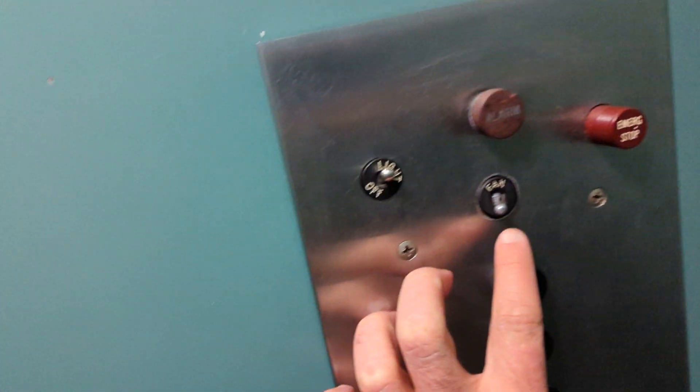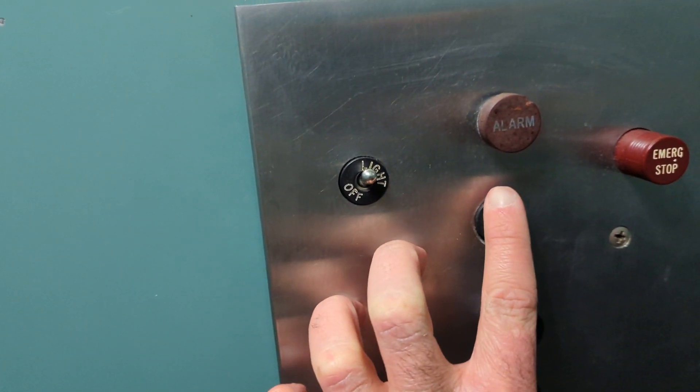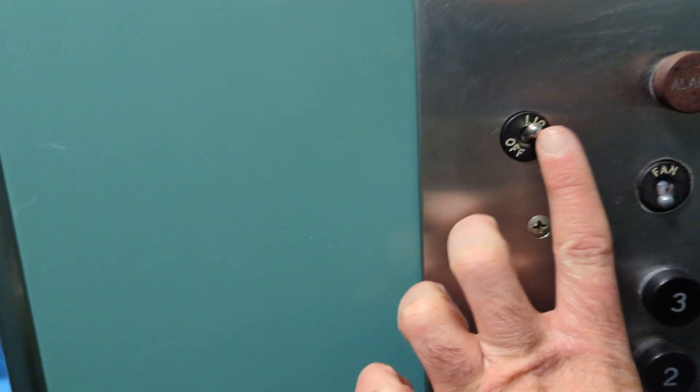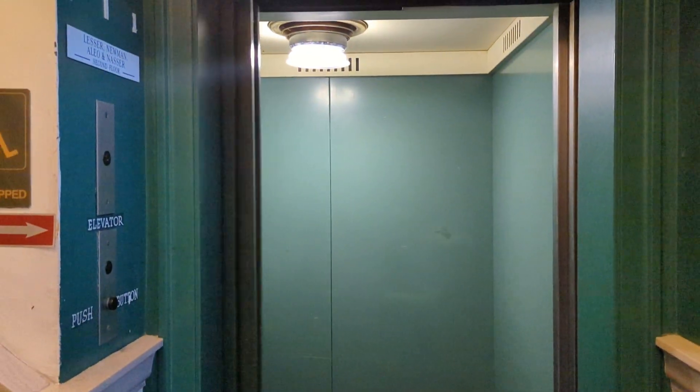We'll get off on one. That's the switch for the fan, and this over here is the switch for the lights. Then we watch the doors close.